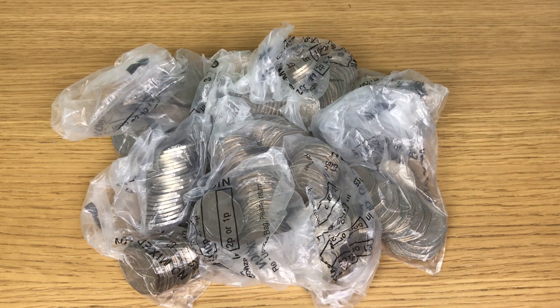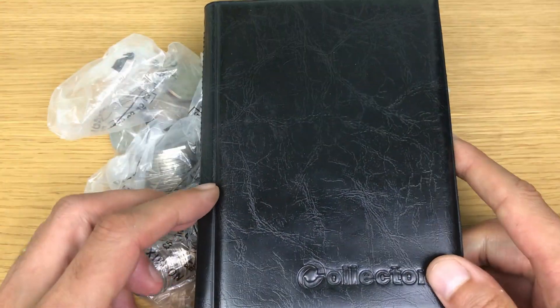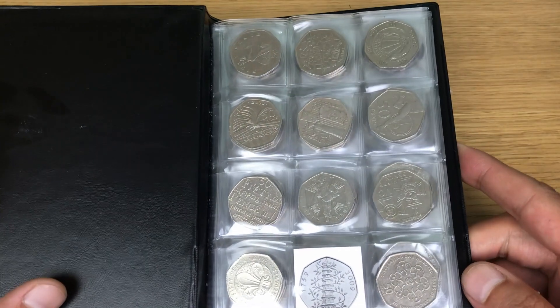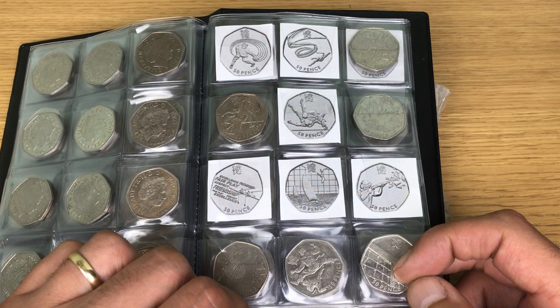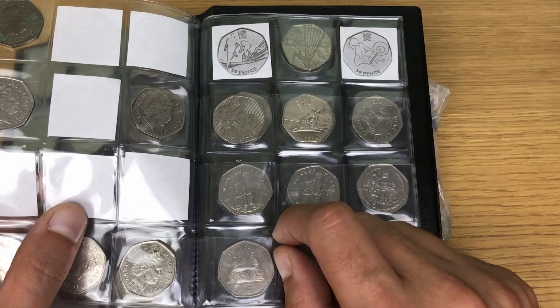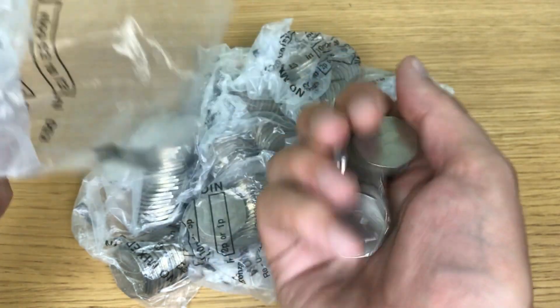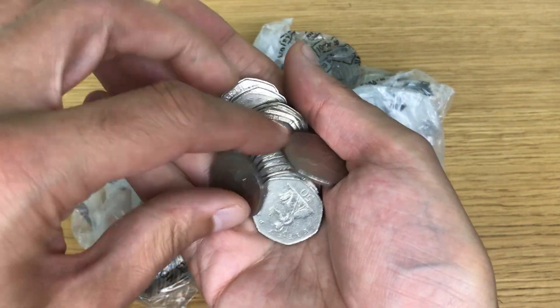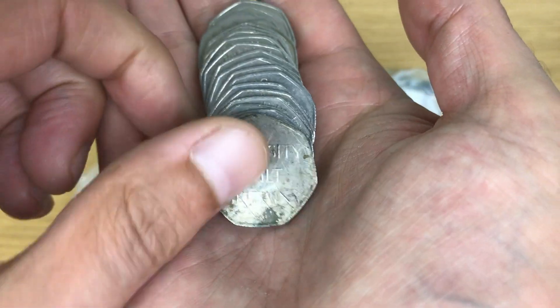Welcome back to another coin hunt where I'm looking through my usual 100 pounds worth of 50 pence coins, all of which are in the rolled bank bags. As it's the first coin hunt of the month, time to have a look at what I'm missing for the book. First page missing Kew Gardens, then these missing Olympic coins, and also a further two at the back. If you want to know what else I'm looking for with regards to shields and a particular Britannia, have a look in the description section below.